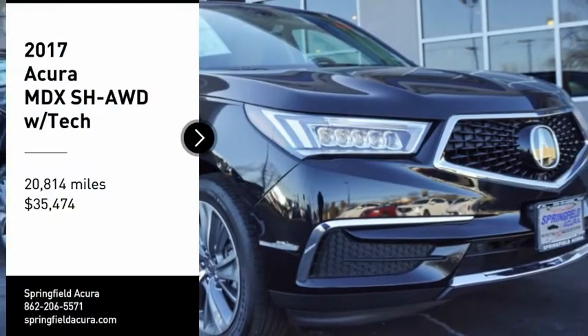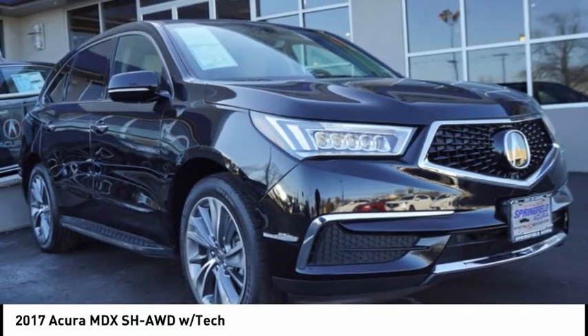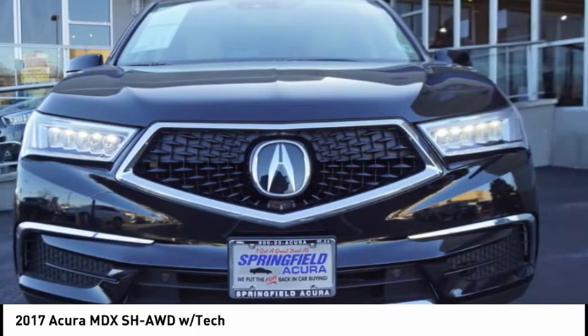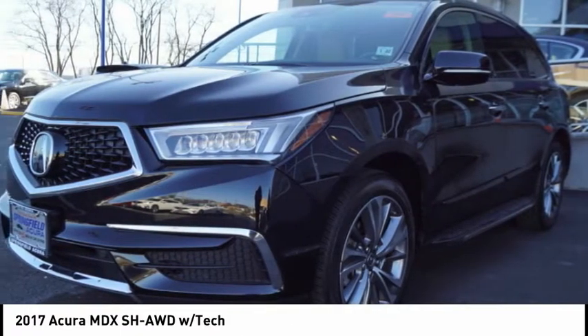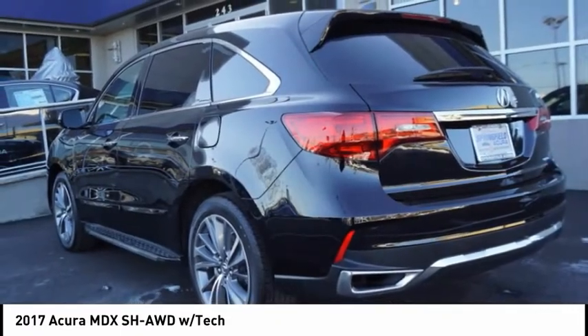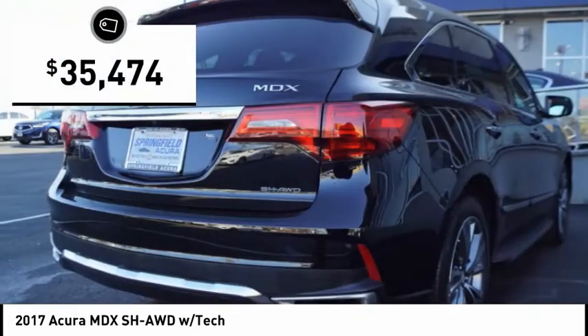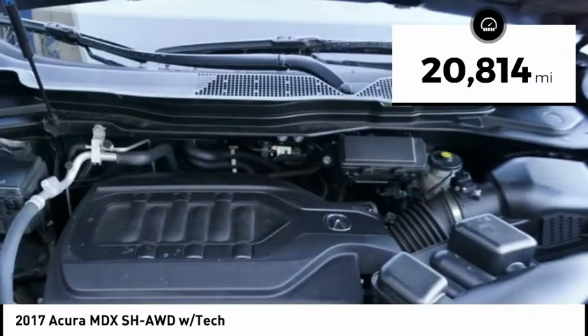Take a ride in the 2017 MDX. The Acura MDX is a wonderful choice if you're looking for a mid-size luxury crossover SUV. Thanks to its high safety scores, a strong engine, all-around utility, and capable handling, and is priced below $40,000. This vehicle has less than 25,000 miles.